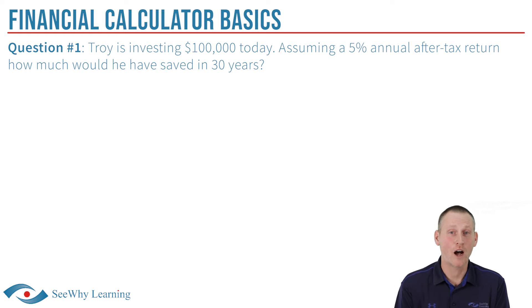Question number one: Troy is investing $100,000 today. Assuming a 5% annual after-tax return, how much would he have saved in 30 years?